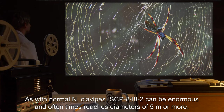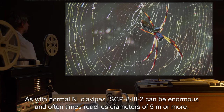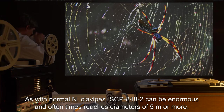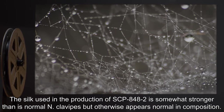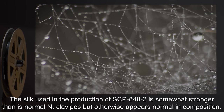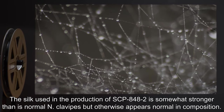As with normal N. clavipes, SCP-848-2 can be enormous and oftentimes reaches diameters of 5 meters or more. The silk used in the production of SCP-848-2 is somewhat stronger than is normal for N. clavipes, but otherwise appears normal in composition.